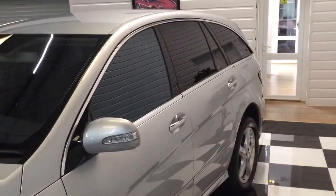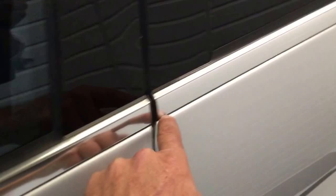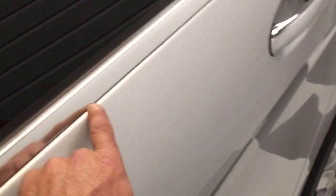Privacy glass to the back. Windscreen all good, no chips on there. It has had some repaint work down the side of this car and there's a bit of lacquer edging right along the top of the door. But the paint quality is good.